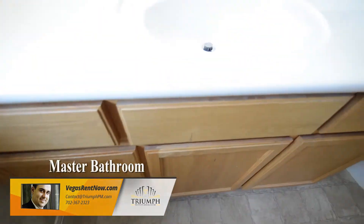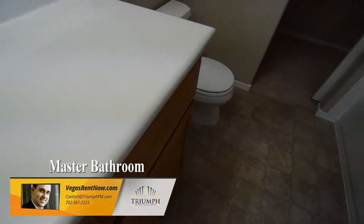The master bathroom has a vinyl floor, large vanity, tub shower combo, and a walk-in closet.